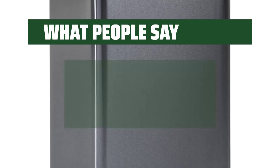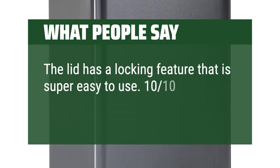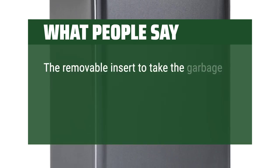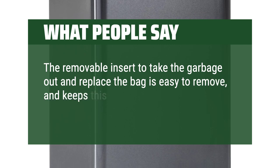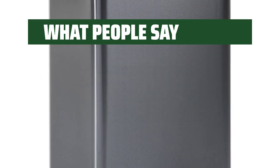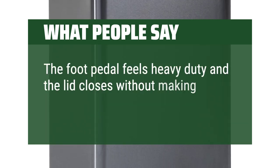What people say: The lid has a locking feature that is super easy to use — 10/10 recommend. The removable insert to take the garbage out and replace the bag is easy to remove and keeps this easy to clean. It's exactly what I was looking for. The foot pedal feels heavy-duty and the lid closes without making a sound.